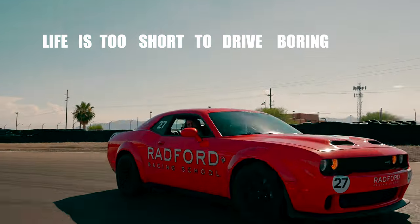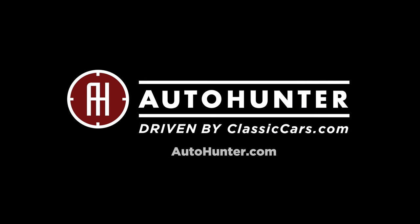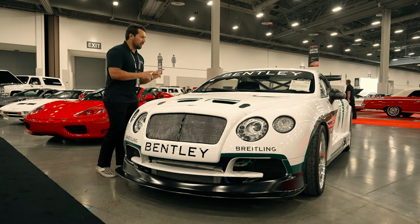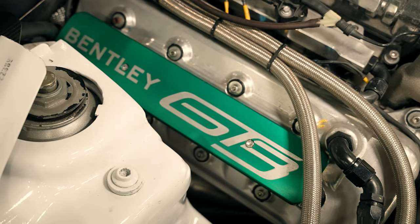Life is too short to drive boring cars. So today we're going to be taking a look at this 2004 Bentley Continental GT3 race car recreation, and the important part to me is that this car is actually powered by a Shelby GT500 motor.